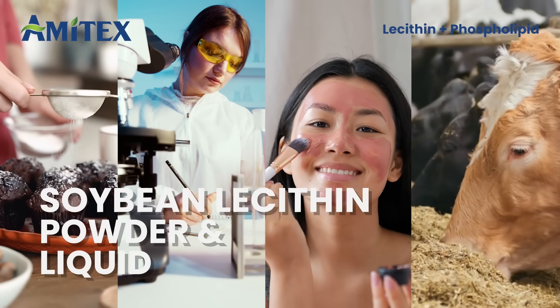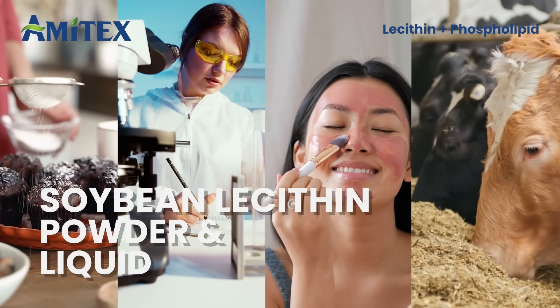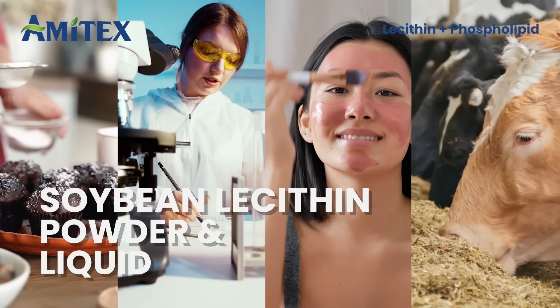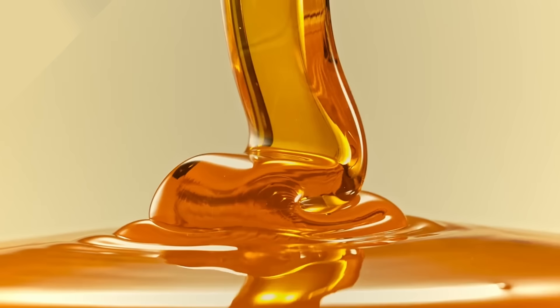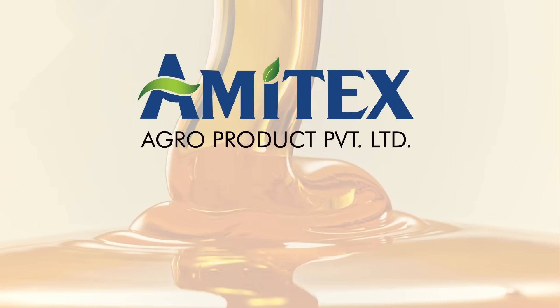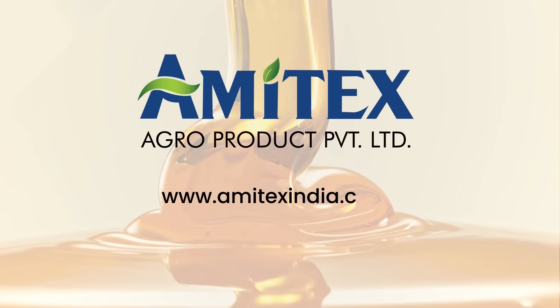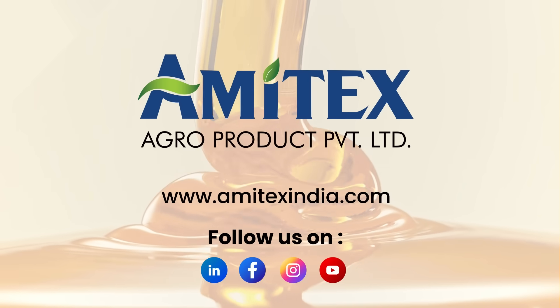From food to pharmaceuticals, cosmetics and animal feed, soybean lecithin powder and liquid are natural solutions driving performance and health across industries. Visit our website, www.amytexindia.com, for more plant-based ingredient insights.